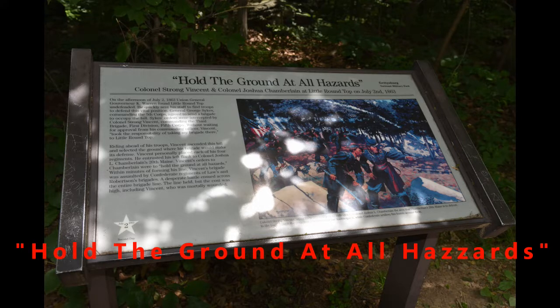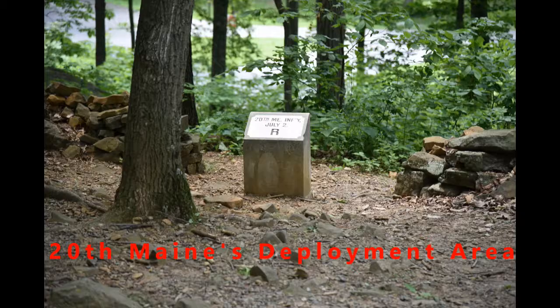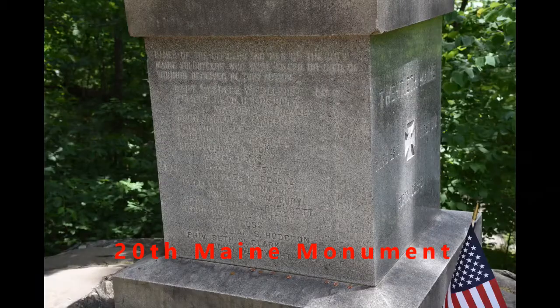In fact, the colonel told his troops, "Hold the ground at all hazards." He had 385 men with him. They were facing a large group of Confederates who made a couple of charges up the hill. The Union forces fixed bayonets after they ran out of ammunition, went down the hill, and managed to win the day for the Union forces at the end of the line.